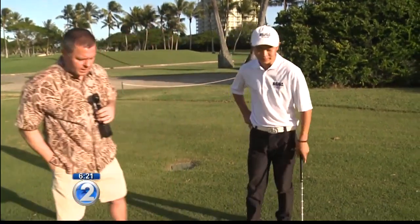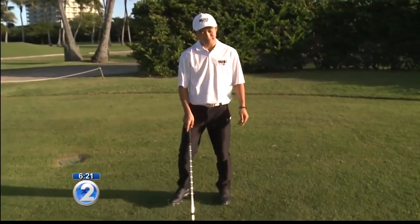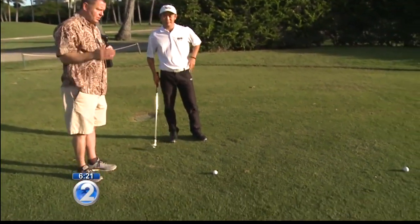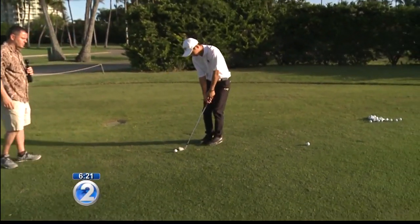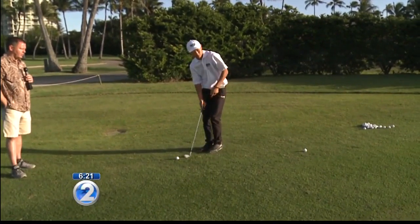You are a senior at Mid-Pacific Institute, correct? Yes, I am. Shout-out to Taizo Napaueo, way to go. What you're going to show us today, we're talking about chipping, but you don't have to necessarily fly it all the way, right? Yeah, the best way to get it close to the pin is to roll it there. I'm going to step out of the way — there's a golf ball right here and the pin right there. This is just off the green, so go ahead, hit at it. Let me see exactly what you've got planned when it comes to a bump and run, a pitch and roll, if you will.